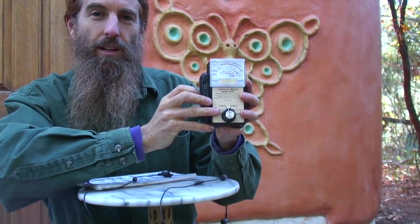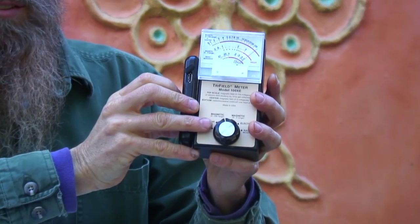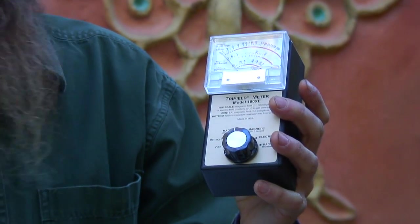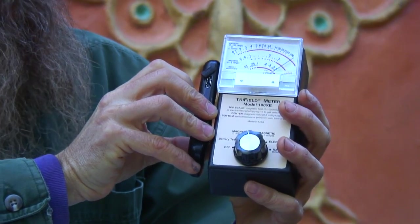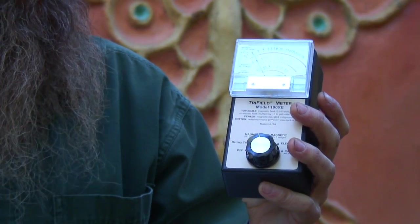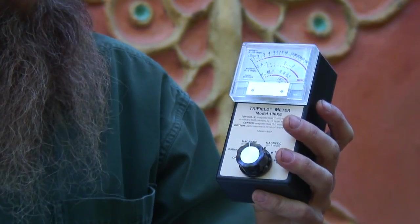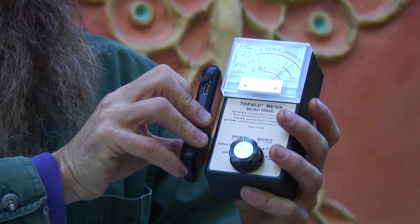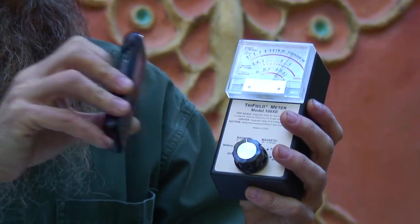Whoa! Pinned over 100 mGauss. Now as we move the phone away, you notice it drops off. Move the phone back — it's very high. So if you're going to use this phone on speakerphone, holding it a few feet away from your head, the electromagnetic radiation would drop off, which would be good. But holding it right up next to your head is not good.